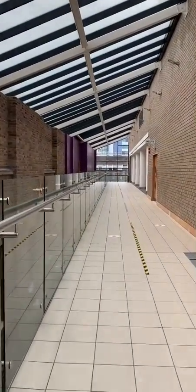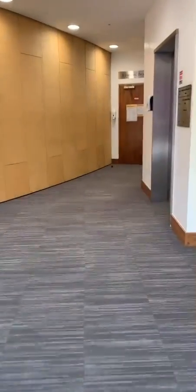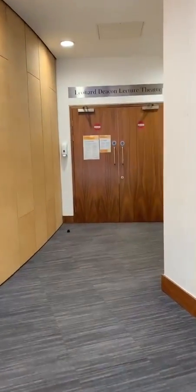And this is where we queue up to go into our lectures. This is the Leonard Deacon lecture theatre, probably the first place you'll go on your first day here.